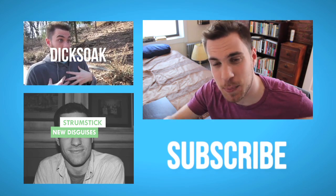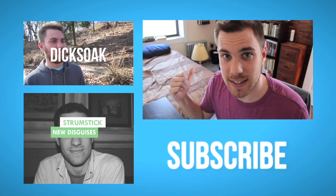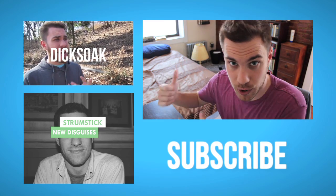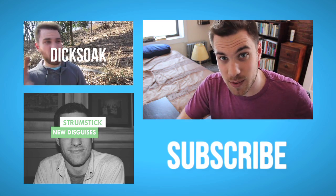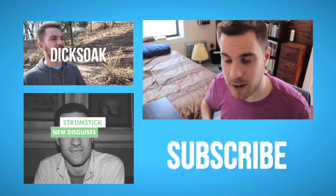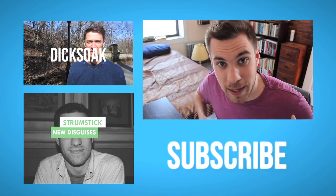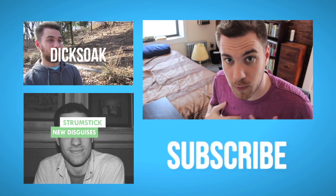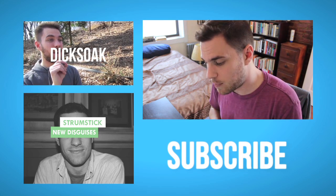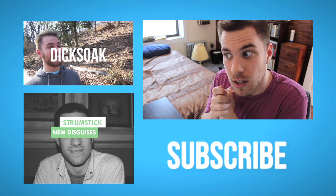I can't seem to stop jumping around to different projects. I did this sketch comedy channel called Dick Soap, which you can check out, or the electronic EP New Disguises, which you can listen to on Spotify. But I'm back for the Nerdwriter for a little bit. I'm gonna try to separate it into seasons — six or ten episodes — and hopefully this is the beginning of a stretch. Thanks for sticking with me, and I will see you next time.